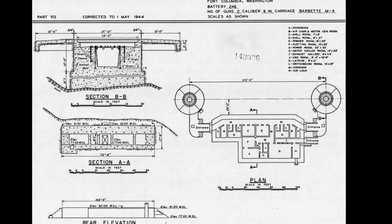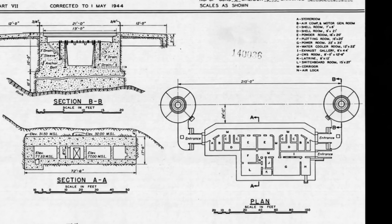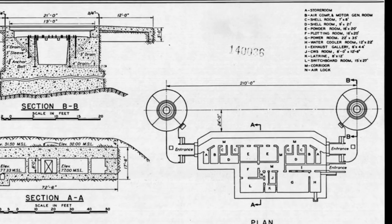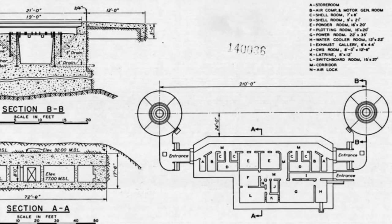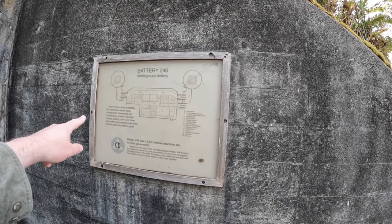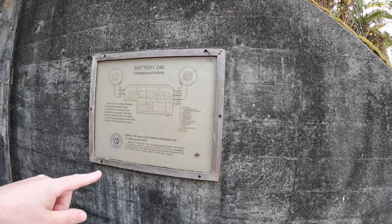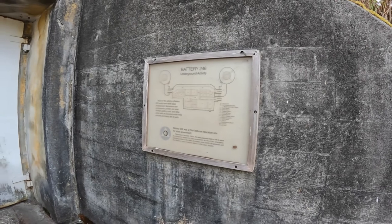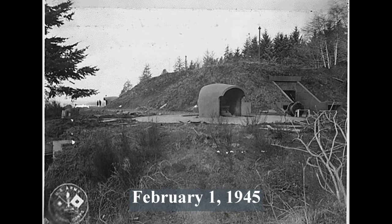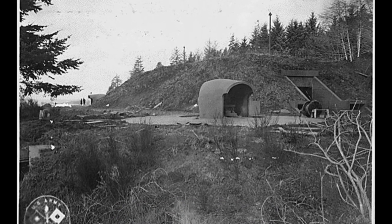As an emergency operations center, the battery was set up to allow the governor and other officials a temporary location to run the government during a nuclear attack or other major disasters. The battery was equipped with generators, air compressors, powder and shell storage, a plotting room, water and food storage, a latrine, and airlocks — all protected under thick concrete. Today the battery no longer serves this purpose. The facility has not been used in decades and is currently off limits to the public.